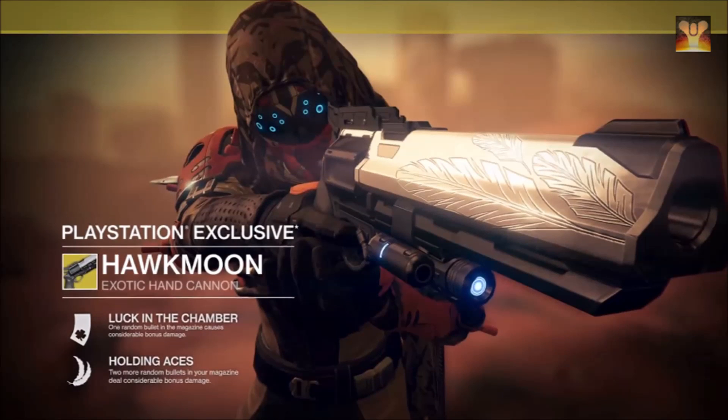The perks unique to this weapon are called Luck in the Chamber, which means one random bullet in the magazine causes considerable damage, and Holding Aces, where two more random bullets in your magazine also deal considerable bonus damage. So once fully upgraded, that's a total of three bullets in your 13-round magazine clip that deal extra damage.